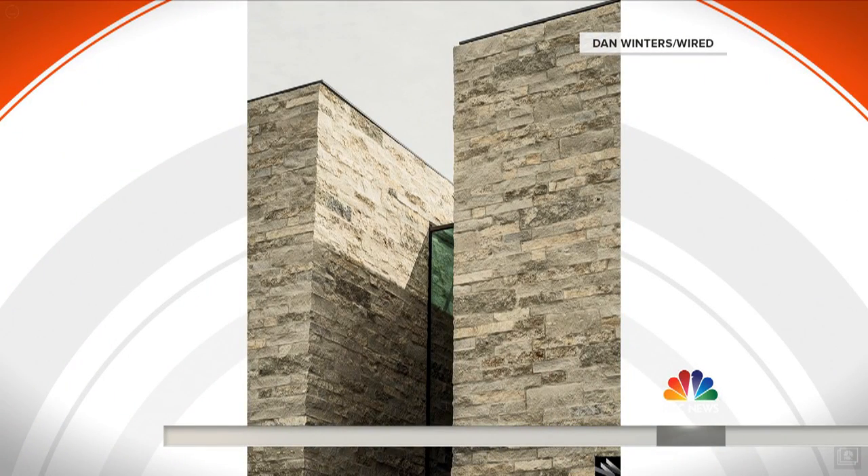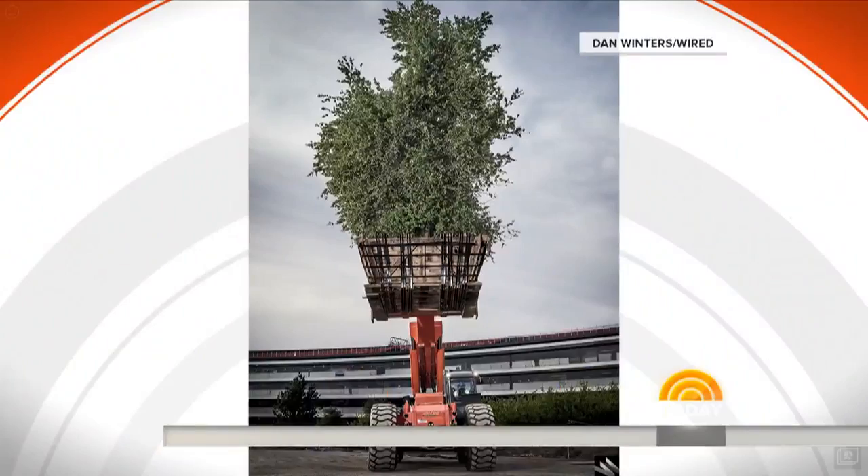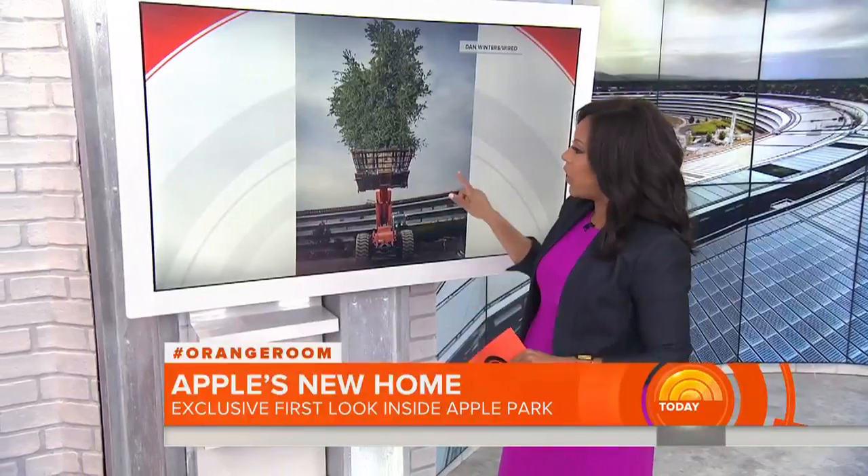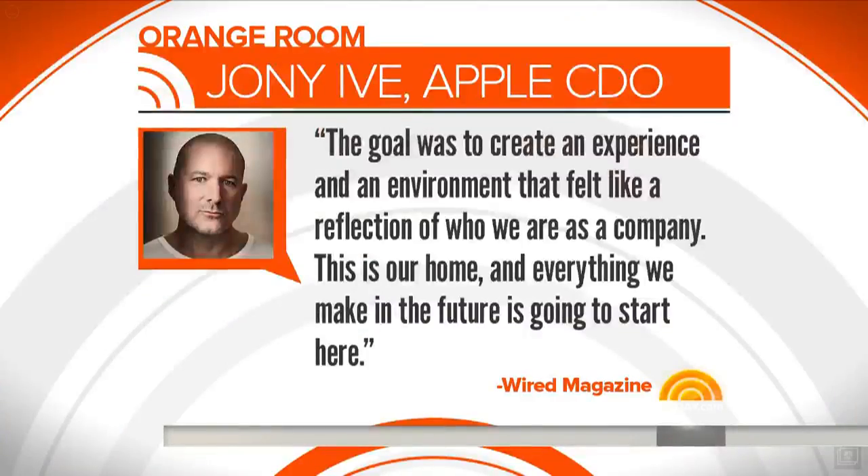The headquarters also includes a 100,000 square foot wellness and yoga center, and 9,000 newly planted trees throughout, which Jobs referred to as the most beautiful business. Apple's chief design officer Jonathan Ive says the goal was to create an experience and an environment that felt like a reflection of who we are as a company. This is our home and everything we make in the future is going to start here.